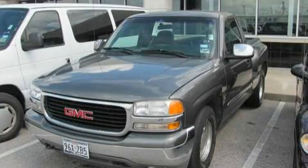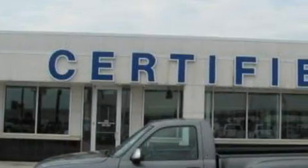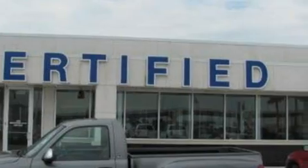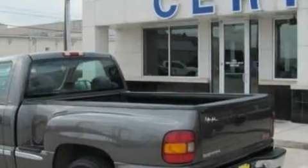This is a 1999 GMC Sierra 1500. It has the power to move what you need and the look too. It features a 5.3 liter 8-cylinder engine and a 4-speed automatic transmission.